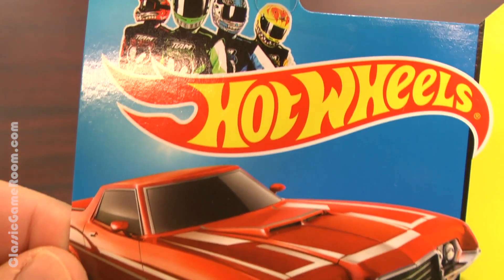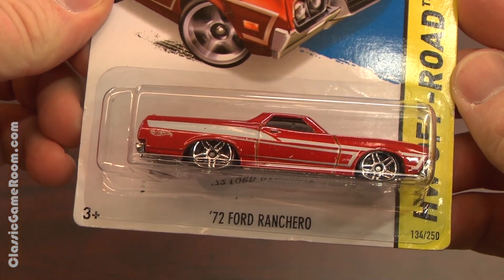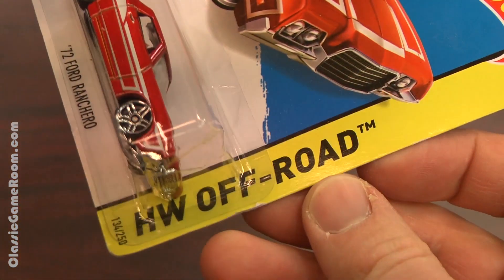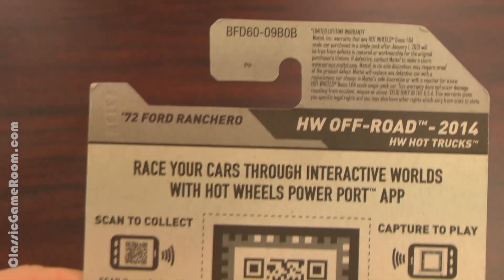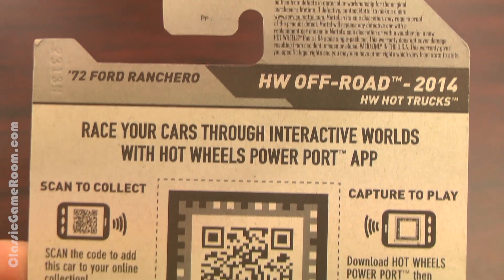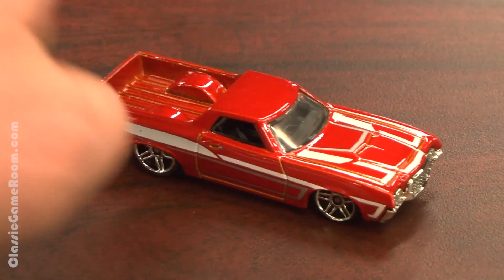So it may not be an El Camino, but it's an Orange Cruc, the 1972 Ford Ranchero — half car, half truck. All vehicle that you want to own, but until then, you can always collect this little Hot Wheels version, which puts lesser cars out of their misery.